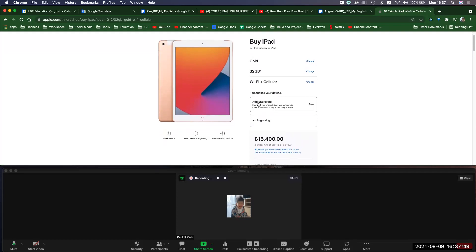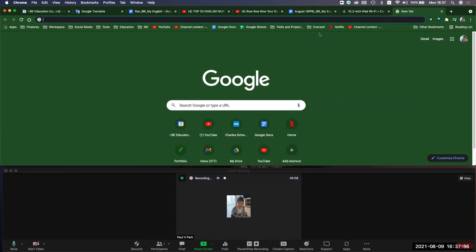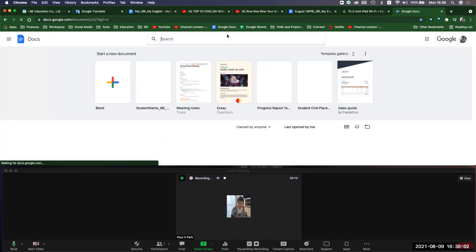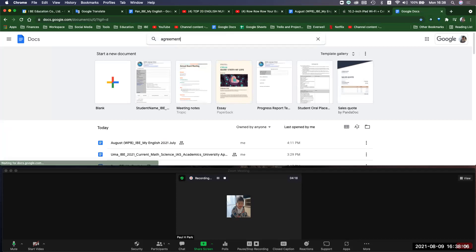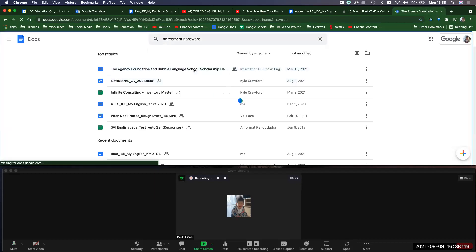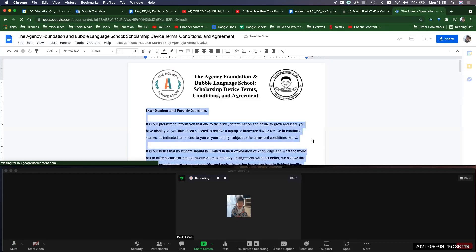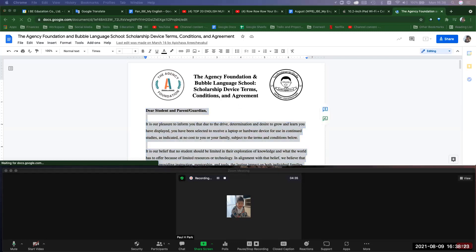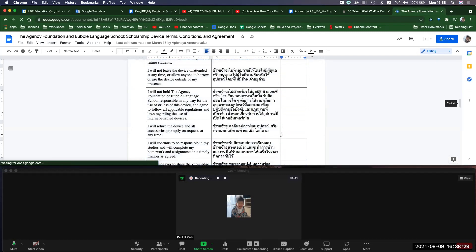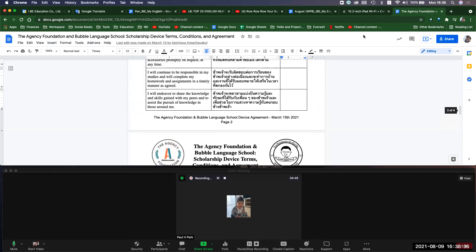Pick a color — which color do you like? Oh, you like gold? All right, gold. Sounds good. There's a user agreement I have to show you. One second — later I will have someone help us with the hardware agreement and I'll show you a little bit today.